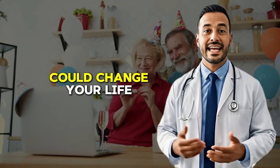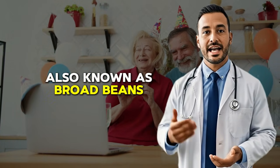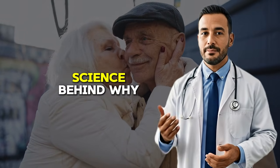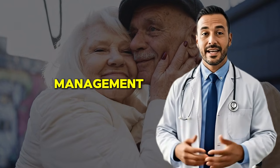Now let's talk about the food that could change your life. The food I'm referring to is fava beans, also known as broad beans. And before you dismiss this as too simple or think there must be a catch, let me explain the fascinating science behind why these humble legumes have become a game changer for Parkinson's tremor management.